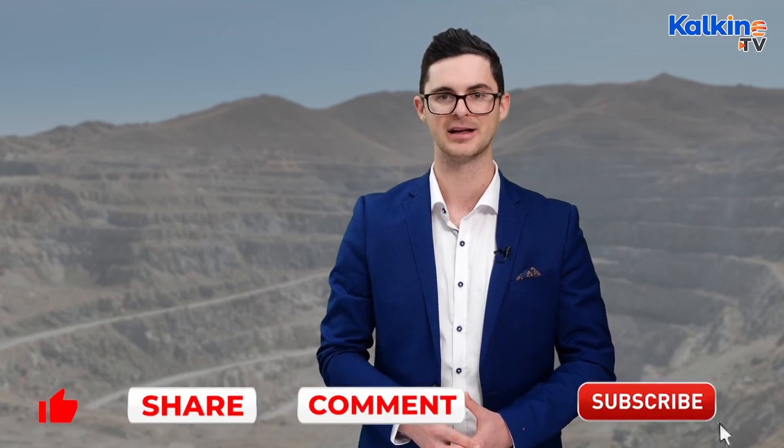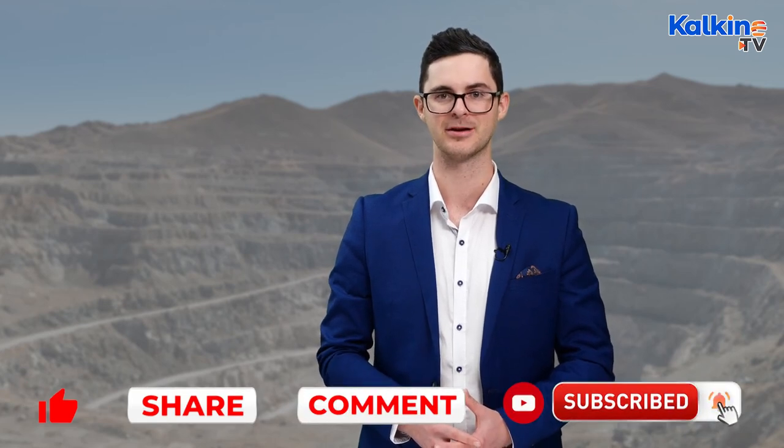If you enjoyed the information contained in this video, then make sure to like, comment and share, and of course click the bell icon and subscribe to the channel to stay apprised across all of our videos. For any further info, just head across to the website kalkinemedia.com. I'm James Preston for Kalkine Media.